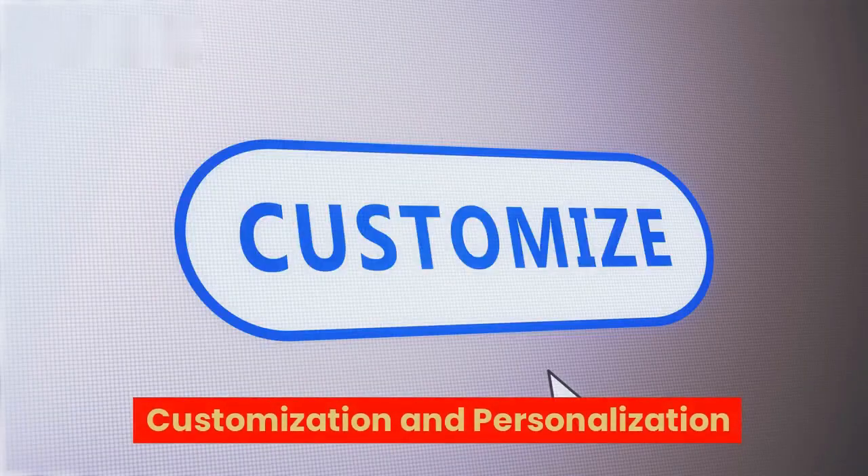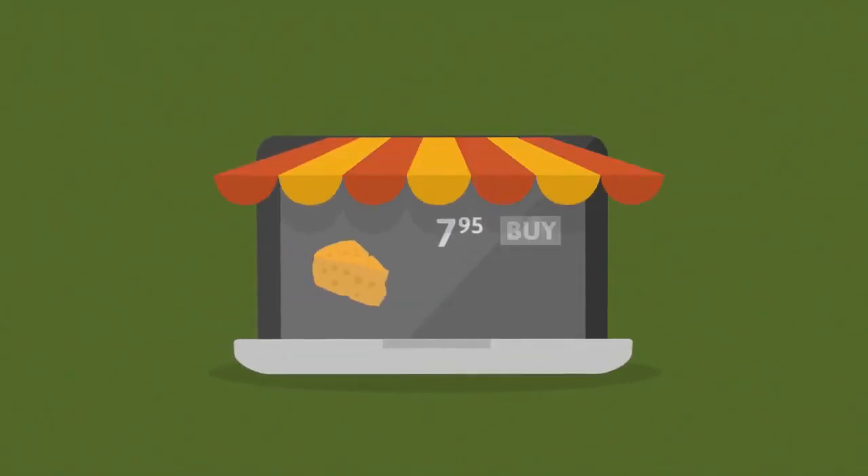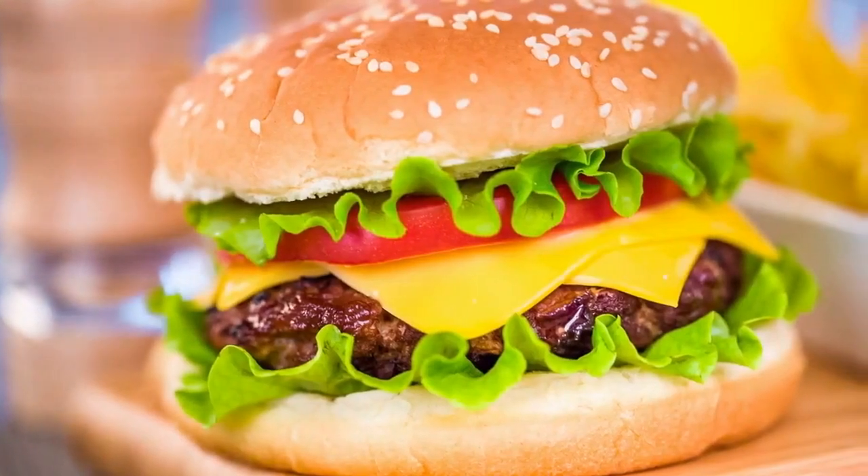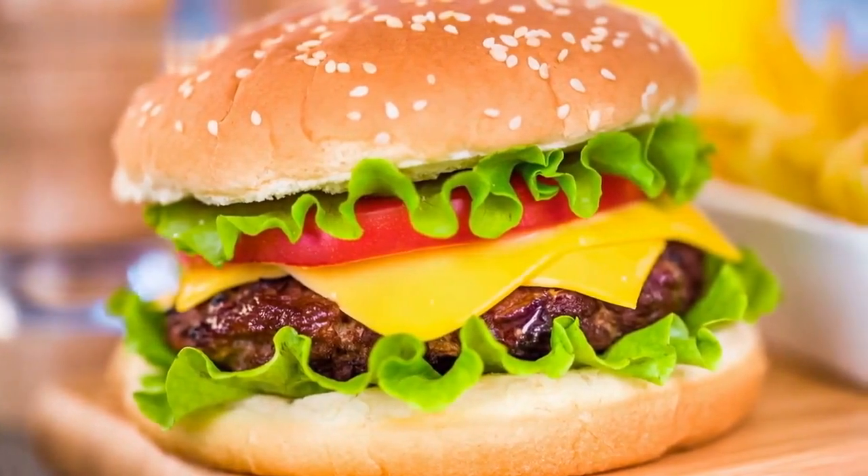Customization and personalization — integrated kiosk POS software empowers fans to personalize their orders, catering to their individual tastes and dietary requirements. Whether it's extra cheese on a burger or a gluten-free option, the self-ordering station ensures every fan's preferences are met.